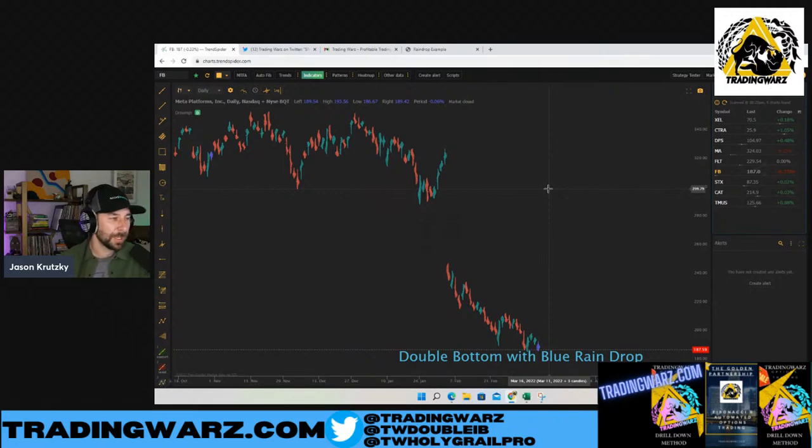There are three subscription tiers on the platform: Premium, Elite, and Advanced. On the Premium plan, you can utilize the scanner but only scan down to the daily timeframe — price conditions, indicator conditions, candlestick pattern conditions, earnings, all kinds of stuff. If you want to scan smaller timeframes, you need to be signed up for either the Elite or Advanced plans. Both of those plans can scan down to the one-minute timeframe.